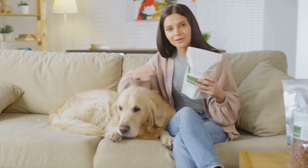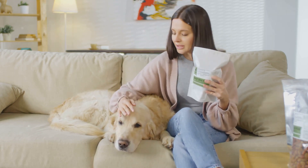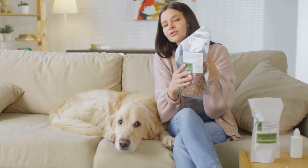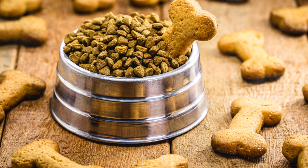And let's not forget about gourmet travel snacks for your pets. These aren't just any treats — we're talking about specially crafted, nutritionally balanced snacks made from the finest ingredients, designed to not only satisfy your pet's taste buds but also to meet their dietary needs while on the go.